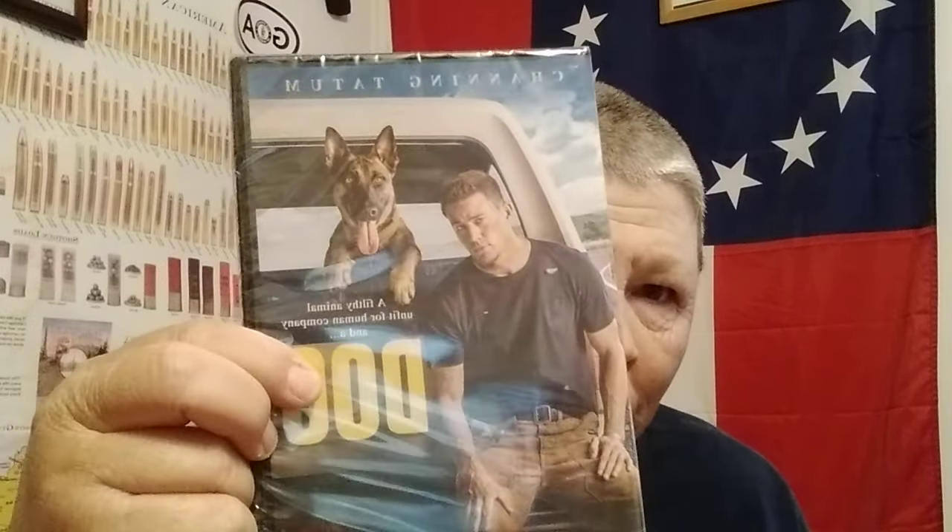Picked up a $5 DVD. Y'all know I'm into dogs, so I found this one — it's about a dog and some dude. Five bucks. When the internet ain't working, I'll have something to watch.